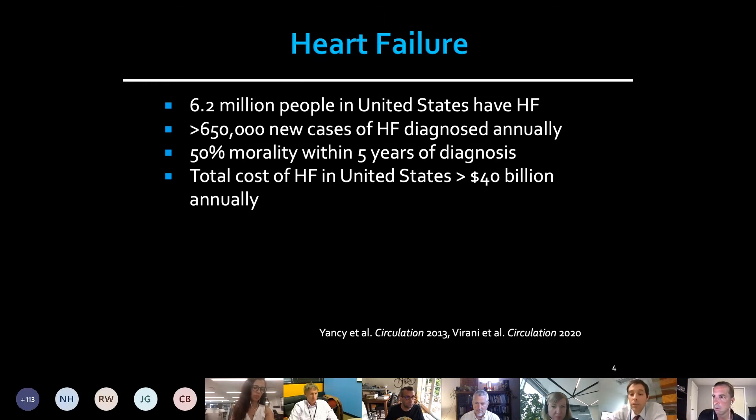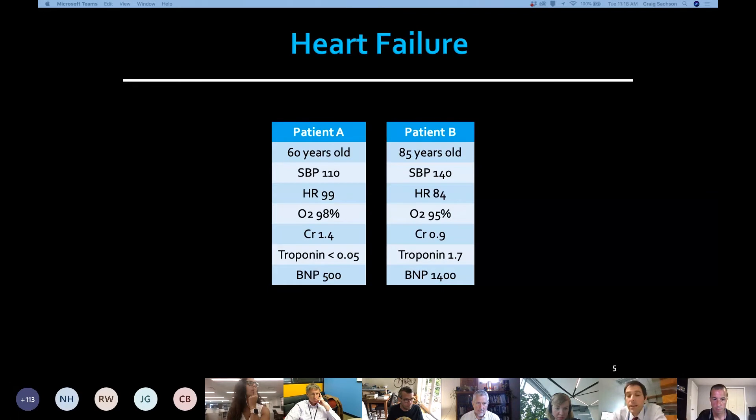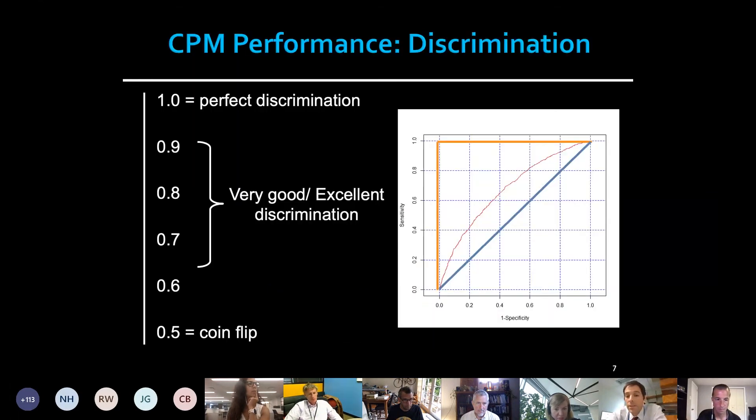The case I'll give you to orient folks is heart failure. It's a clinical condition — very common, morbid, and expensive. Predictive models have been integrated into the care of these patients. I have two hypothetical patients: Patient A on the left has a certain set of clinical features or covariates, Patient B has a separate set. There are predictive models that can be used to estimate the risk for these patients, and using predictive models in this setting has become central to certain decisions that are made.